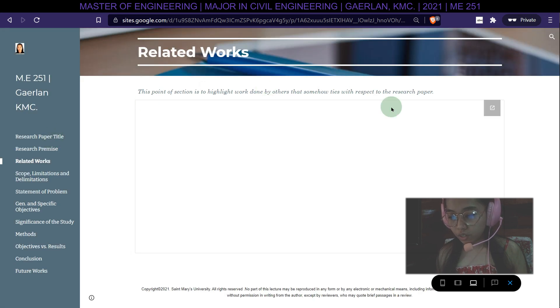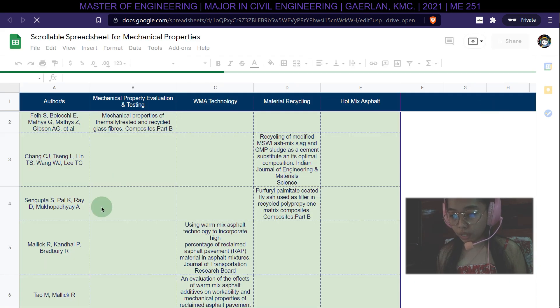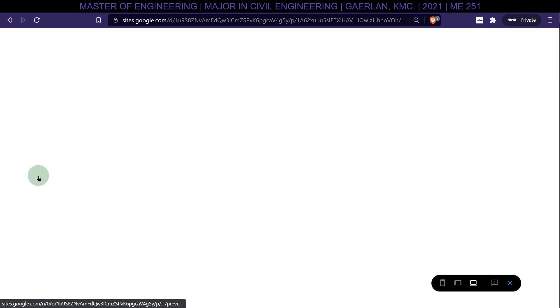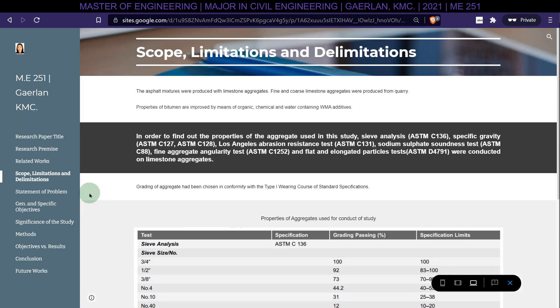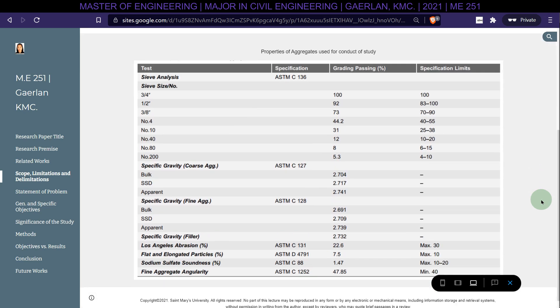Related works: this section highlights work done by others that ties with respect to the research paper. Regarding scope, limitations, and delimitations, the asphalt mixtures were produced with limestone aggregates; fine and coarse limestone aggregates were produced from a quarry.